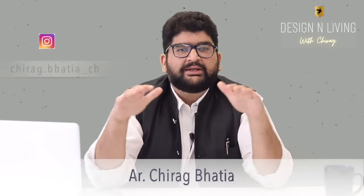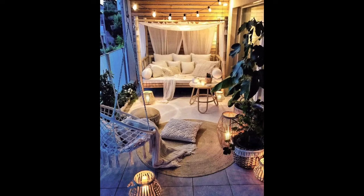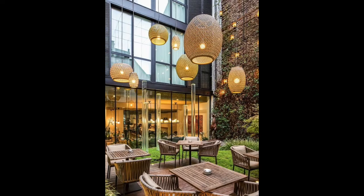you may completely ruin the ambience we all want to achieve with our outdoor lighting. You are watching Design & Living with Chirag, and whether you have a balcony, terrace, lawn, farmhouse or an office, if outdoor lighting is something you are interested to learn about, then watch this video till the end.